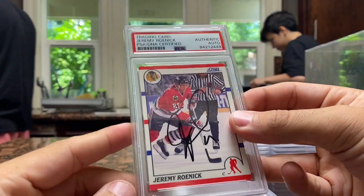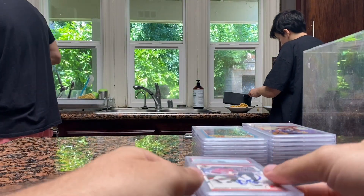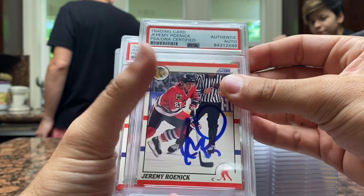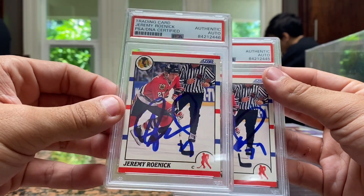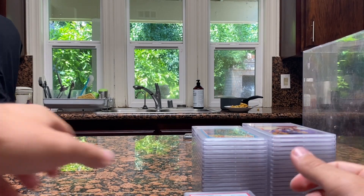These are from Lake Tahoe from a couple of years ago — Jeremy Roenick, literally all of them. I forgot about these; I haven't seen them in a while. He hit all these at once at Tahoe for me. Jeremy Roenick — Chicago Blackhawks. He was amazing and he's a nice guy too.